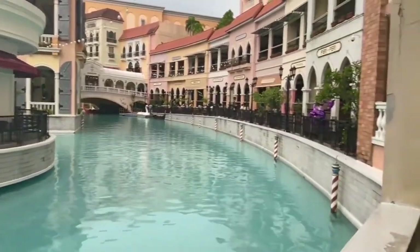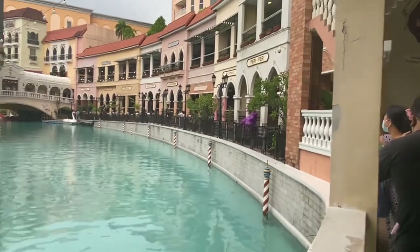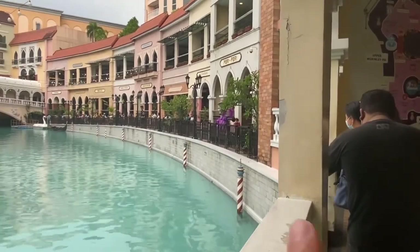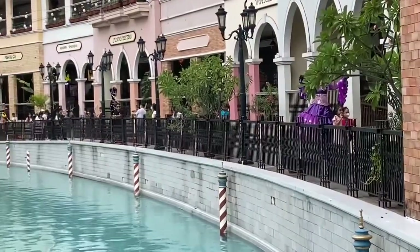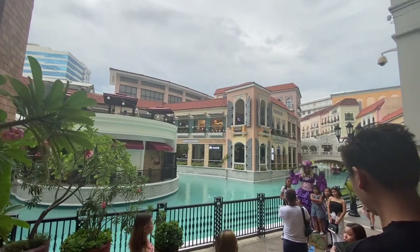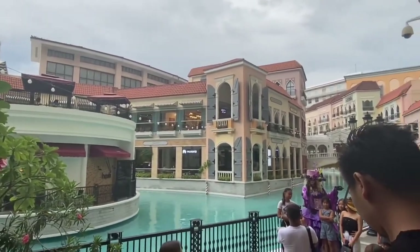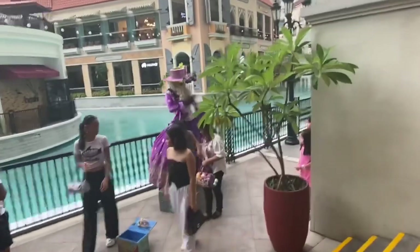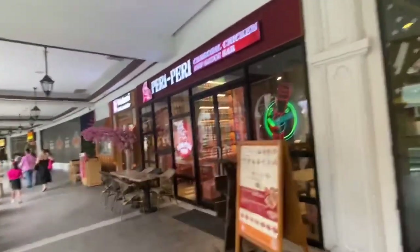Lucky are those people who live in that building. They will just go down to this mall and can enjoy the scenery and the atmosphere. On the other side of Venice Grand Canal Mall in McKinley, there's even somebody there dressing in Italian clothes. And those are some of the restaurants that you can dine in here — restaurants or fast food.